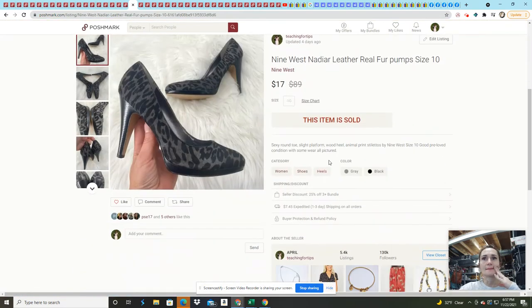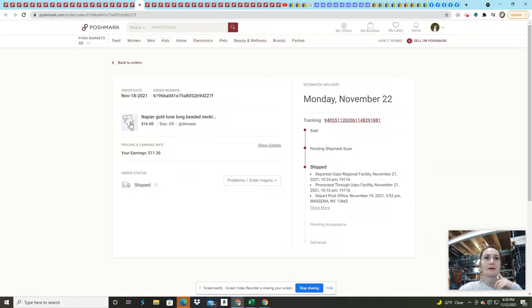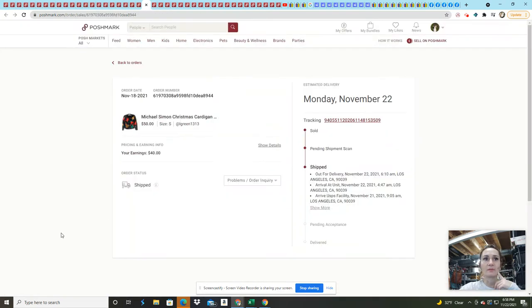These Nine West leather pumps sold for $17 — Nine West isn't a big seller, but it's a fairly consistent one. I got them in a ThredUp rescue shoe box, which run about $5 to $6 each. Here's another Napier necklace from Goodwill in excellent condition — sold it for $16. I try to spend about $1 to $2 per item when buying from Goodwill.